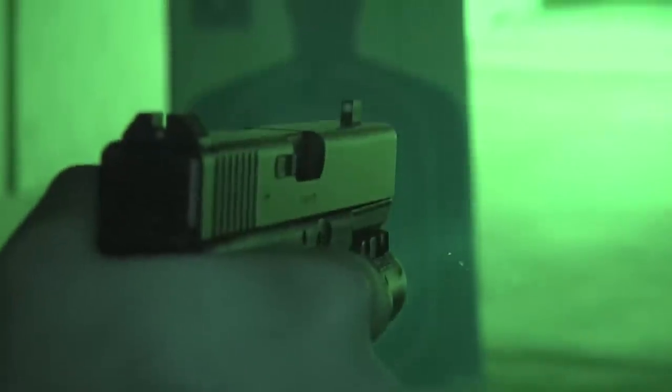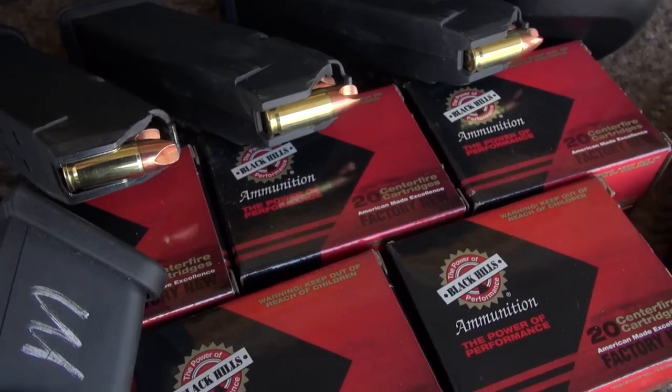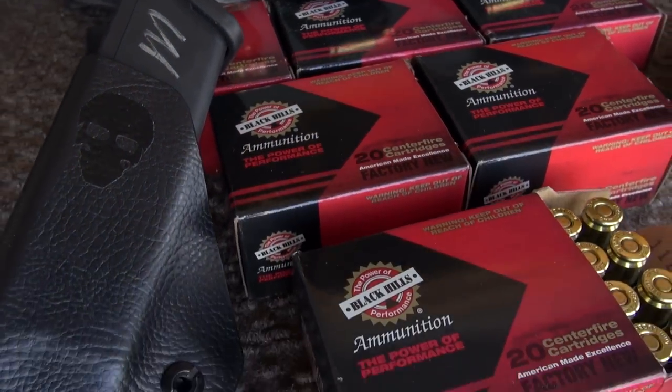Jacob asked me to work on something that would serve citizens, concealed carriers, and law enforcement. One of the main things we wanted to ensure was developing a sight that was legitimately point of aim, point of impact with a very specific load. The load we chose wasn't some crazy off-the-wall round — I needed something very consistent across the board. That was the Black Hills 124-grain jacketed hollow point factory new ammunition. Black Hills has famous quality control, so regardless of lot or year, it was going to be consistent.